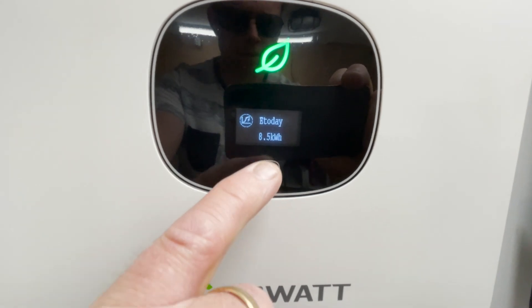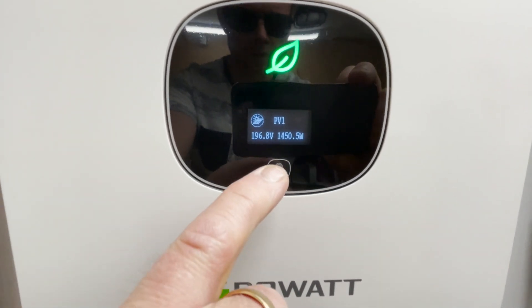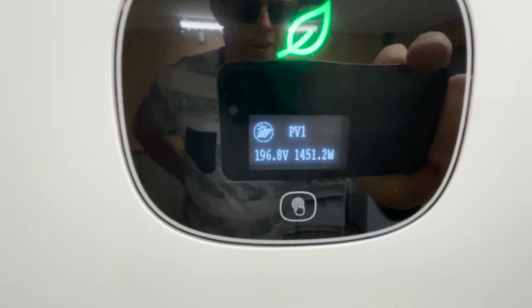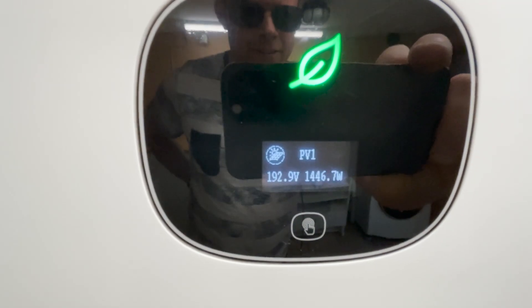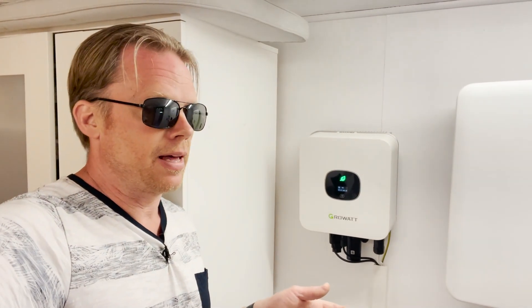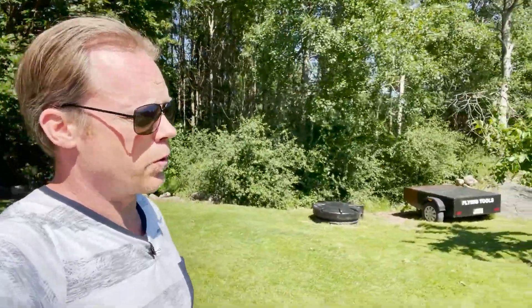Here it is — it's just barely a little higher. I can definitely say that it is not worth it to have the trackers in two axes. Maybe between winter and summer there will be a much bigger difference, but right now, pretty much the same output.